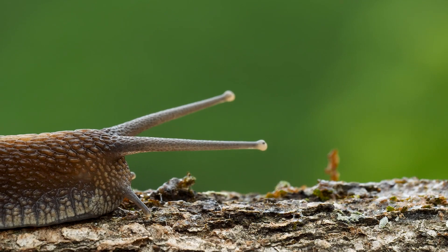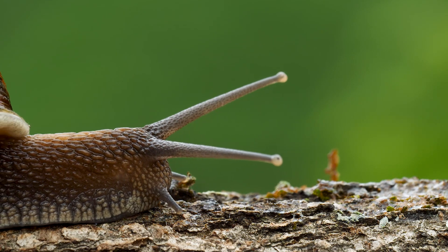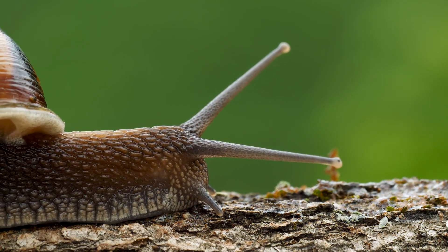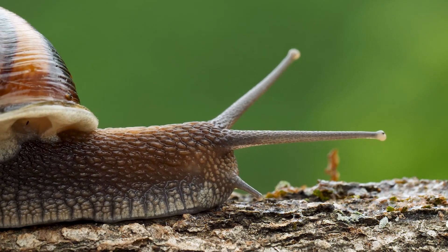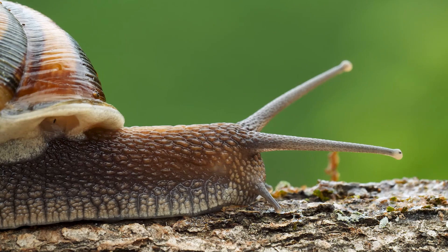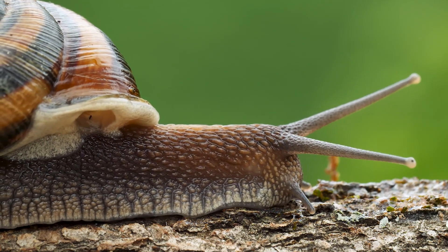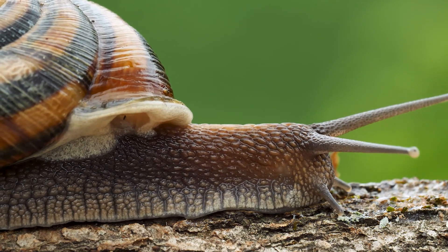But our snail friend here, it moves in such a different way — it just glides slowly. It doesn't have anything it could bend, like a knee or an elbow, so I bet it can't even jump. In fact, it doesn't look like there's any structure inside here at all. No skeletons or bones.